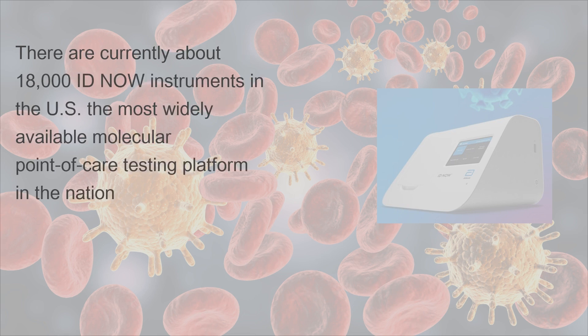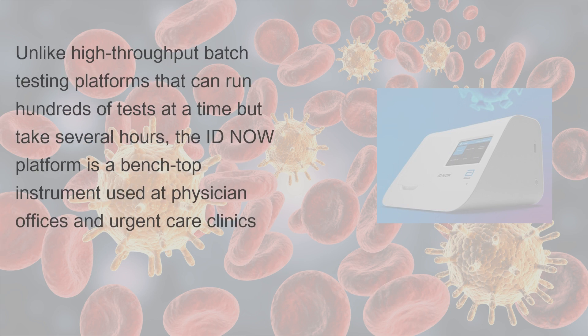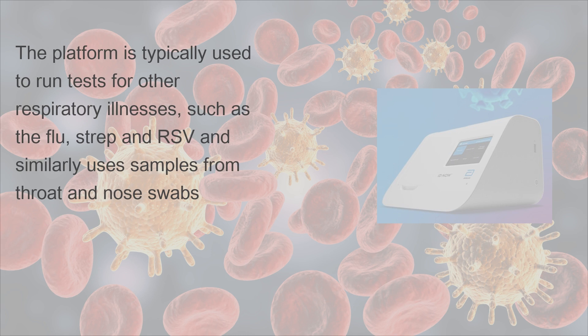There are currently about 18,000 ID Now instruments in the U.S., the most widely available molecular point-of-care testing platform in the nation. Unlike high-throughput batch testing platforms that can run hundreds of tests at a time but take several hours, the ID Now platform is a benchtop instrument used at physician offices and urgent care clinics. The platform is typically used to run tests for other respiratory illnesses such as the flu, strep, and RSV, and similarly uses samples from throat and nose swabs.